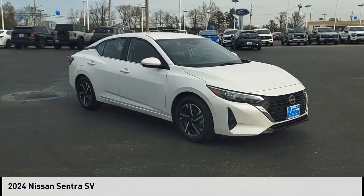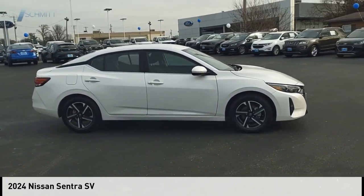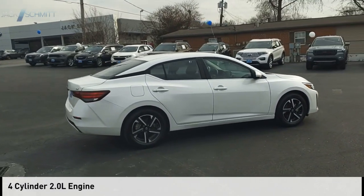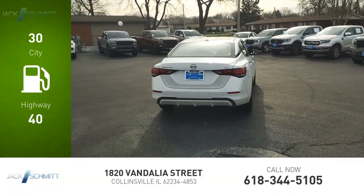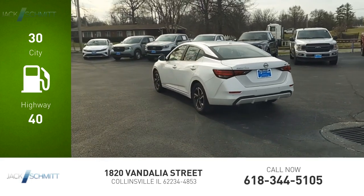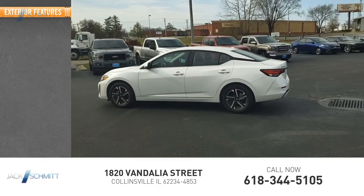Looking for the right vehicle? Check out the 2024 Sentra. This vehicle is powered by a front-wheel-drive four-cylinder 2.0-liter engine and comes with a continuously variable transmission. Great fuel efficiency saves you money by requiring fewer trips to the gas station. This vehicle has less than 6,000 miles.